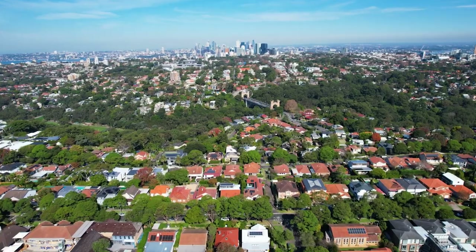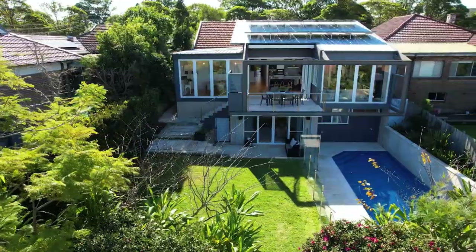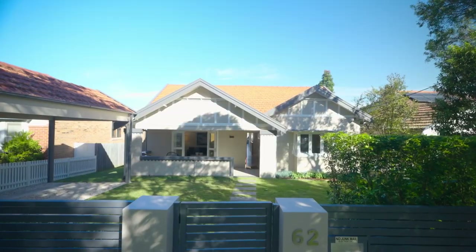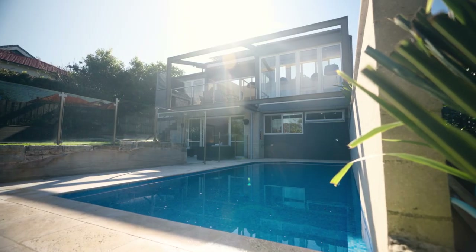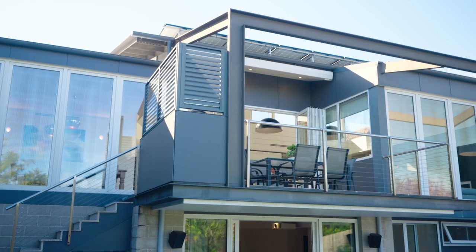A private family sanctuary where classic meets contemporary. Welcome to number 62 Baringa Road in Northbridge, an architecturally reimagined four-bedroom residence, the only answer to exceptional family living. Circa 1915, the welcoming period facade with its deep front porch draws you in to discover a beautiful example of meticulously restored arts and crafts architecture.